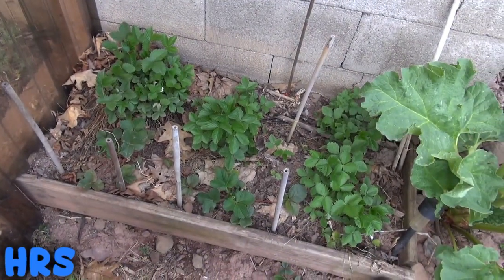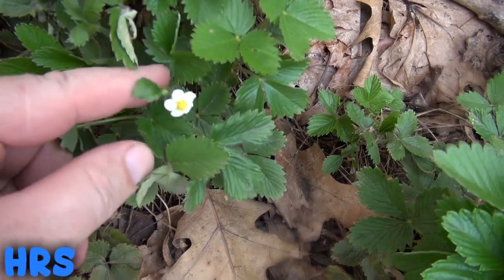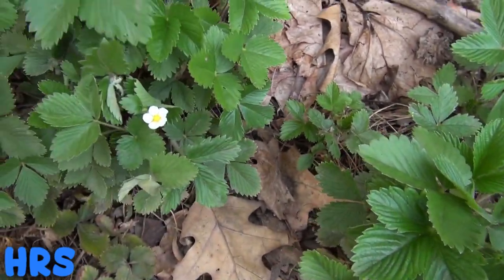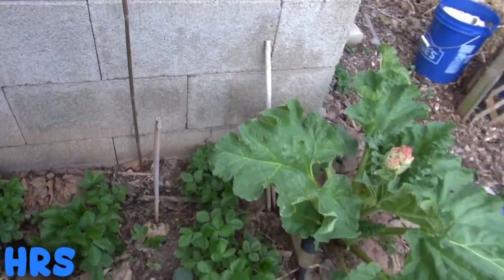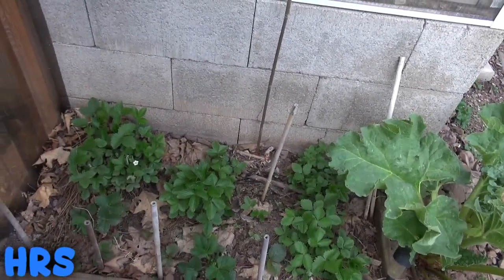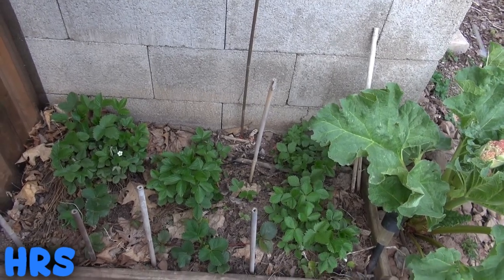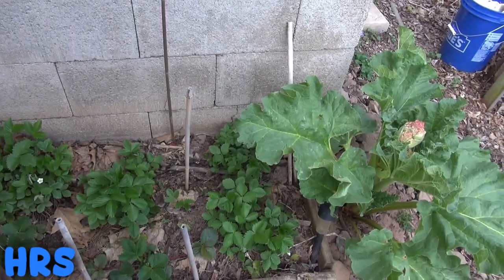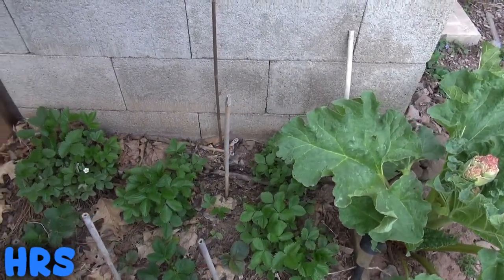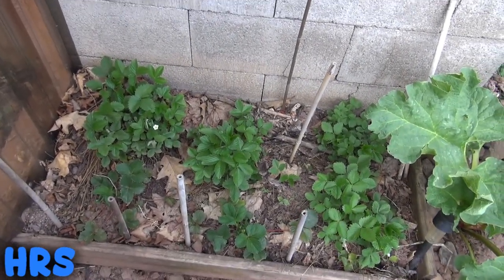They're doing pretty good. There's a flower already and we're right at the beginning of May, so it's a good sign — we might get a good abundance of strawberries. I need to give this some soil and nutrients so it'll really thrive. There's my rhubarb too. Just figured I'd give you an update on my strawberries, and once they start producing I'll give you another update. Like, share, subscribe — see you on the next one.